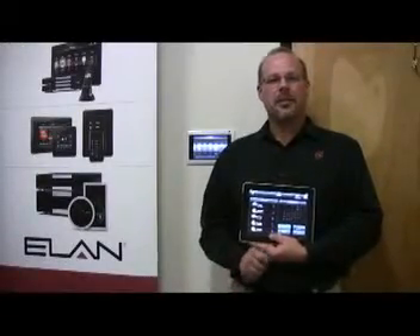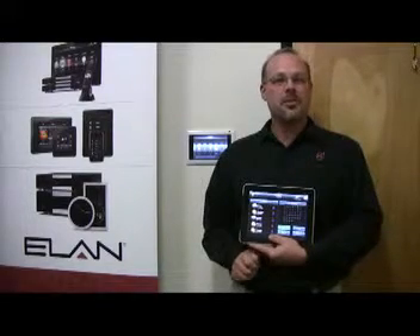Hello, my name is Robert Ridenar, Product Manager for Elan Home Systems, here today to talk to you about the G Experience.